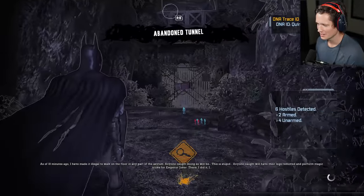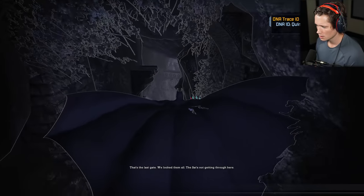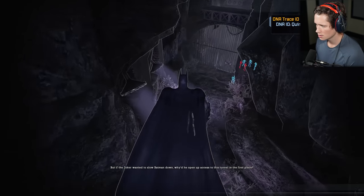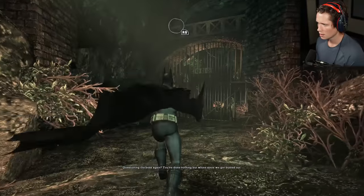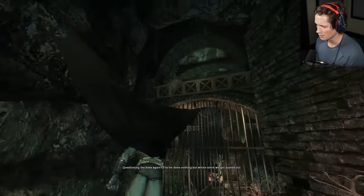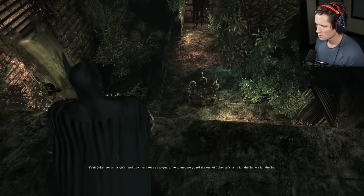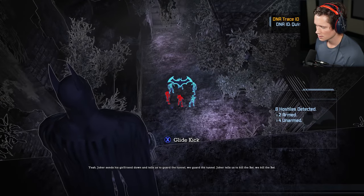Emperor Joker. Looks like we're gonna be able to go up and over here, get to here. Got a bunch of guys on the other side of this, gonna have to drop down and take them out. Joker sends his girlfriend down and tells us to guard the tunnel. Two guys with guns — Joker tells us to kill the bat.